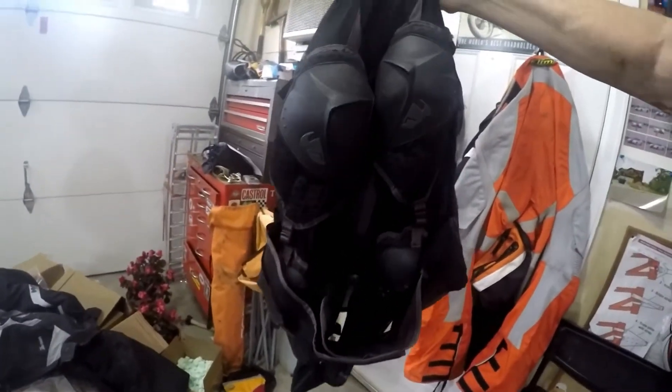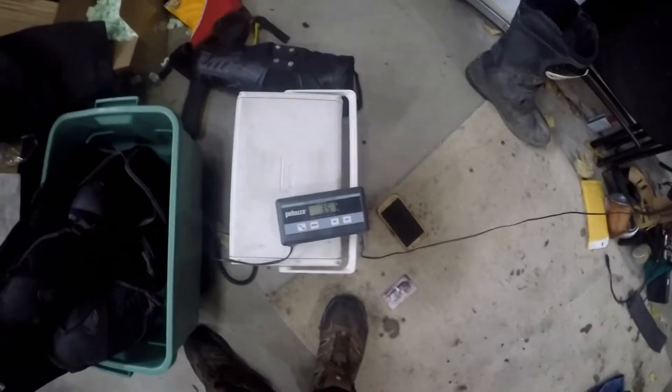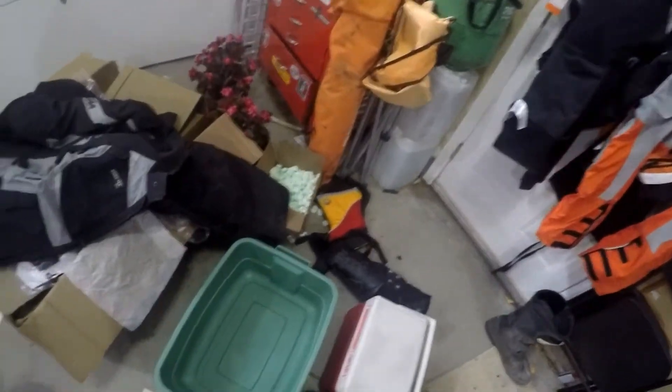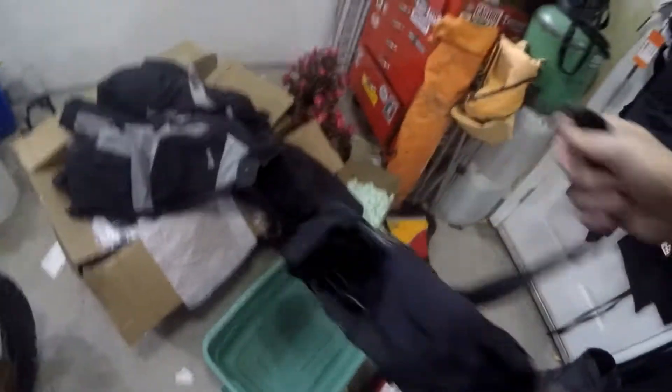Oh, if I wanted to add more armor, let's just weigh these things. Here's a kidney belt and protection — this is a Thor thing. That weighs three and a half pounds. My knee pads weigh two pounds.